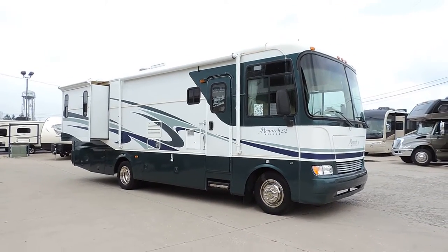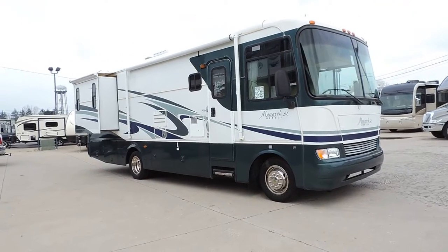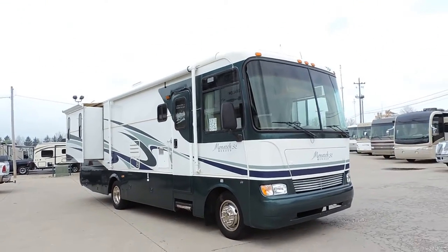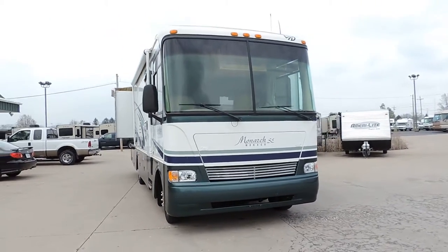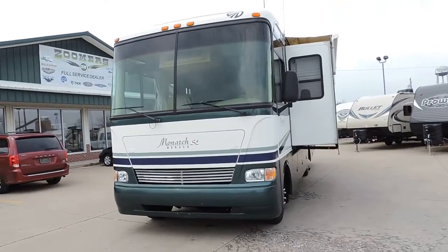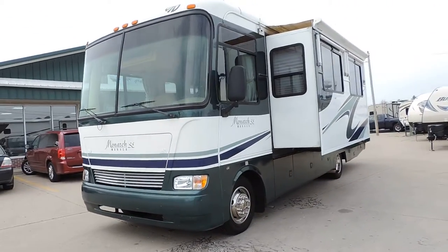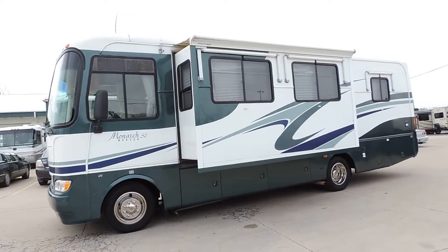Welcome to Zoomers RV. Today we have for sale a very nice 2005 Monaco Monarch SE. This is a 30 PDD model with two slides with slide awnings. All the glass is good. This unit is only 30 feet long, so it's nice and short and easy to drive.